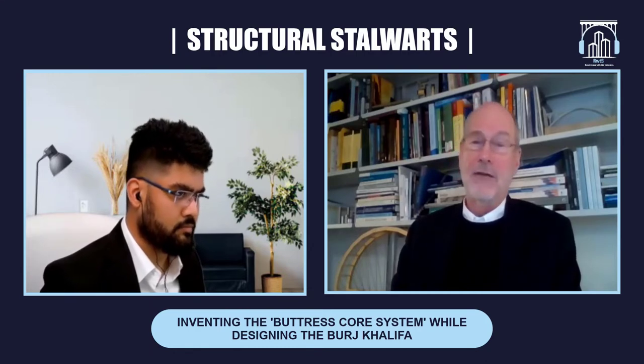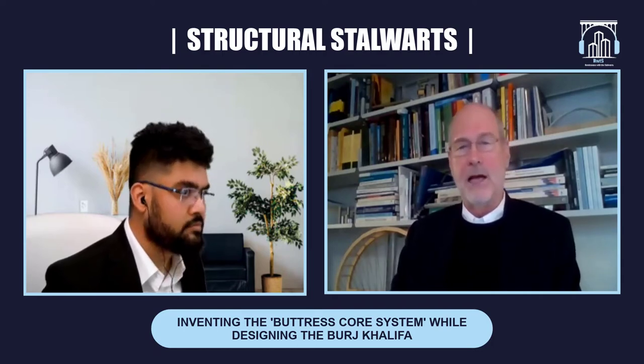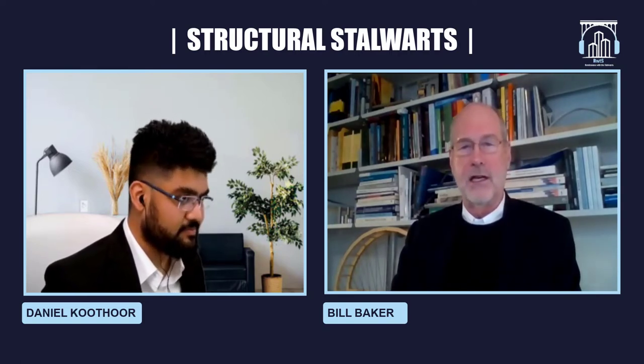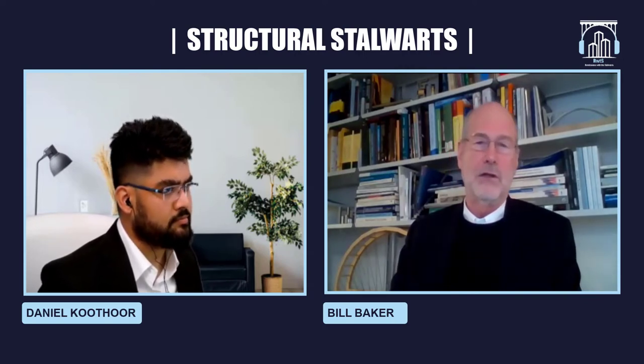Designing that core took a long time. The architects would propose a layout, we'd say it doesn't work for us, relay out the core and give it back, and they'd say it doesn't work for them. For weeks we were playing ping-pong with the core going back and forth. It took us forever to figure out how to fit the observation deck elevators into the core. Eventually we got a core that worked architecturally, mechanically, electrically, and structurally, solving the torsion problem.